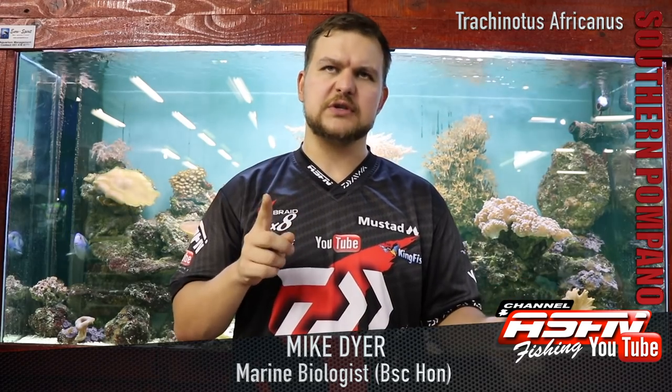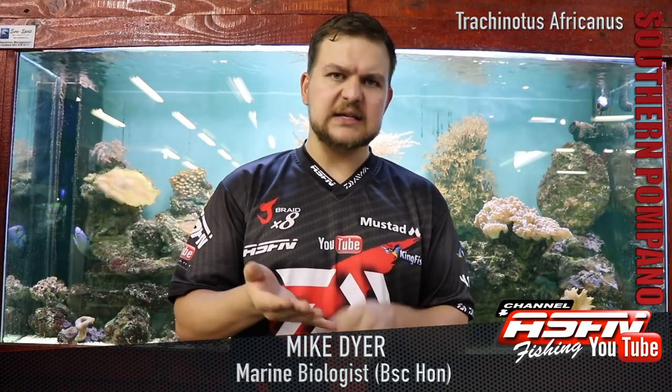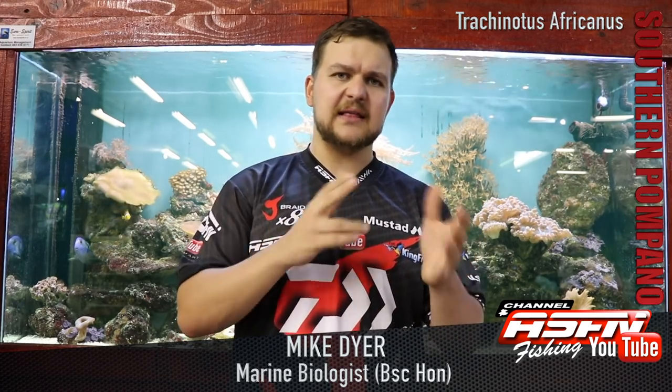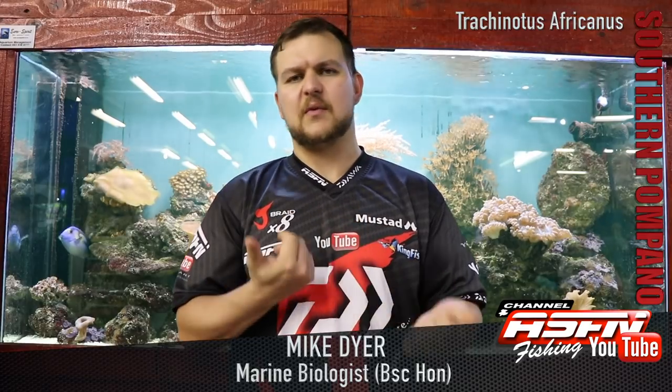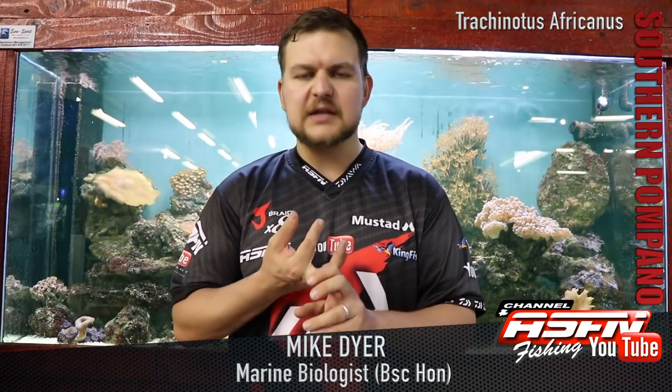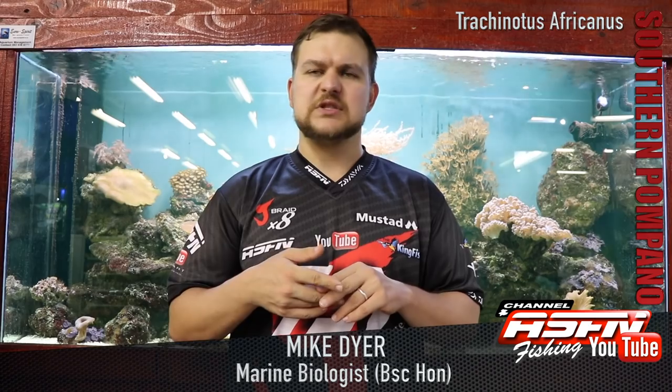Use thinner line than you'd normally go for and try fluorocarbon for your hook snoods to give you a little edge on invisibility. Natural baits are the only way to go: sea lice, crackers, pink prawn, chokka, and then mussels — whether white mussels or your normal perna perna rock mussels — plus crabs and you're good to go. It's really a fish to target with natural baits: a strong fighter, beautiful fish, nice to eat, and a beautiful catch. Cheers!